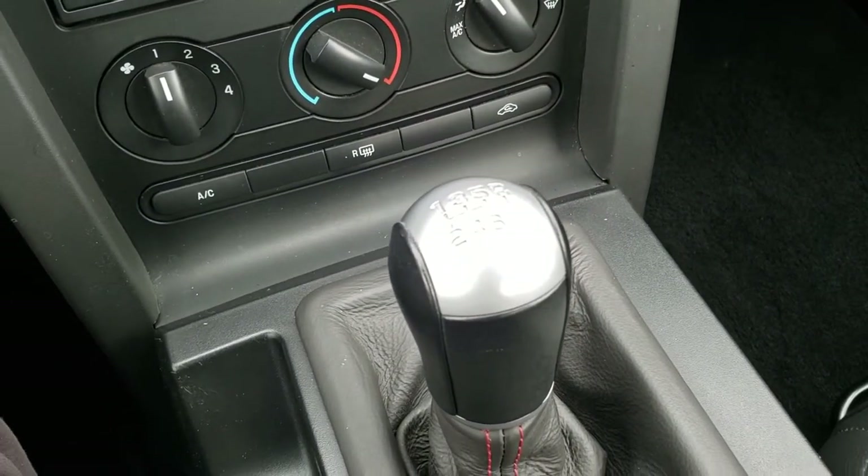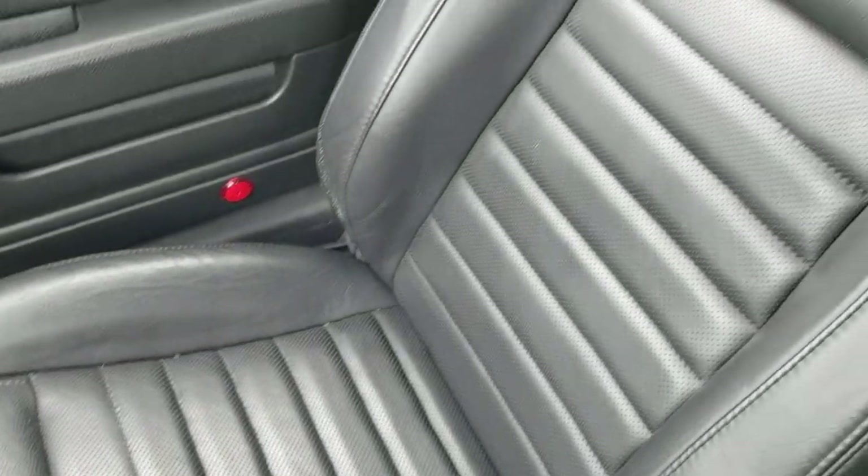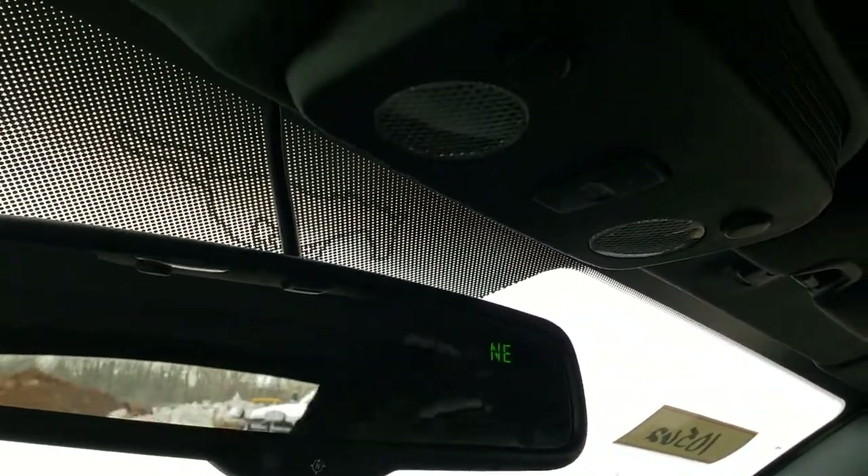Six speed manual transmission. Passenger side seat is in excellent condition as well — no rips or tears. This car has never been smoked in. The inside of the soft top is in excellent shape. You also get a compass display in the mirror.